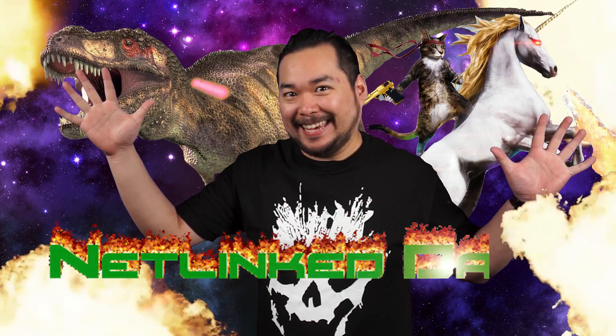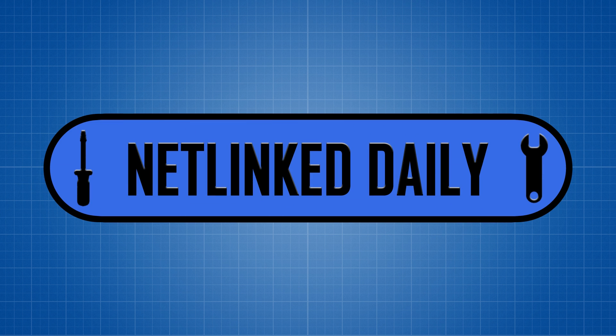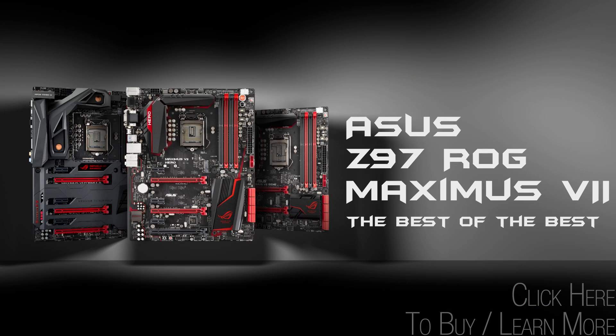Welcome to Netlink Daily! ASUS Z97 ROG Motherboards translate leading edge technology and unsurpassed gaming power. ASUS Z97 ROG Maximus Motherboards — the best of the best.